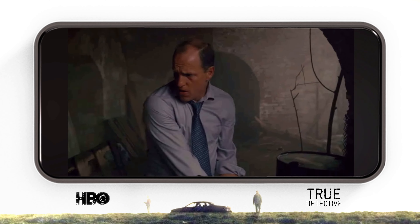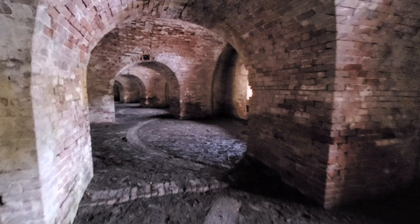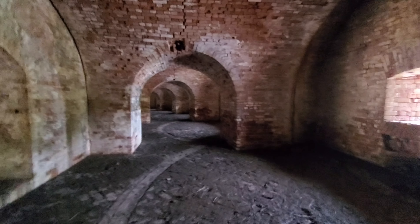Marty would end up following him into these tunnels, looking for him as well. I kind of wish all the stuff was still in here — it would make it that much cooler — but they, of course, removed it all after they were done filming.